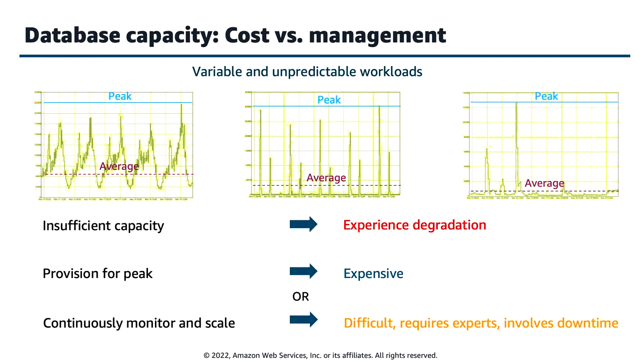Another approach is to monitor capacity periodically and adjust it, but that requires expertise to continuously monitor, instrumentation, and tools. Scaling up and scaling down each time often leads to downtime. This is where Aurora Serverless comes into play — you don't have to worry about managing the database capacity, and Aurora Serverless V2 lets you scale your database compute along with your application needs, without disrupting your workload.